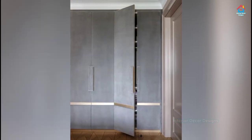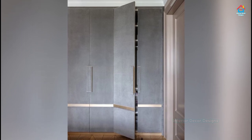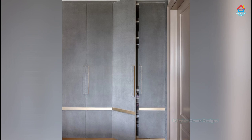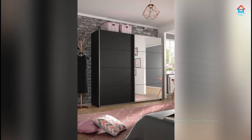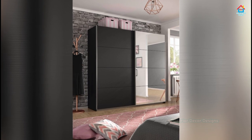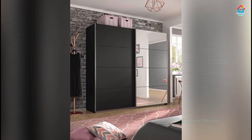If you want to incorporate a beautiful looking cupboard and yet want to save some floor space, then opting for sliding doors is highly recommended. By adding a glass sliding door you can make your wardrobe look even more amazing.